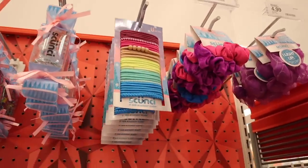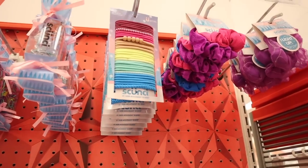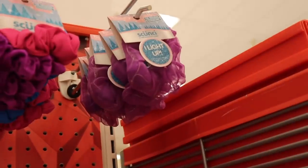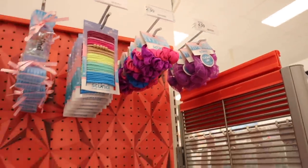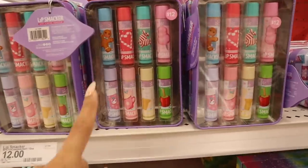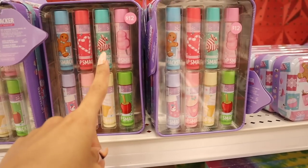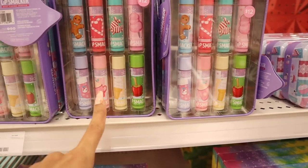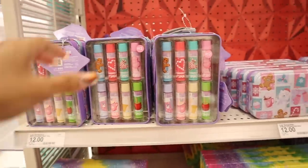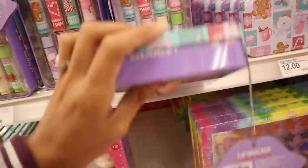This one actually lights up — that is the coolest thing ever! Down here they have the cutest lip smackers — you get gingerbread, candy cane, peppermint, cotton candy, apple, ice cream, hot chocolate, and a unicorn set. How cute is the container! And over here there's another lip smackers set — the Best Flavor Forever, priced at $12. Down here they have the Treat Yourself Magical Fizzy Bath Bombs, all only $10. Some of them have sprinkles like icing on top, it's really cute.